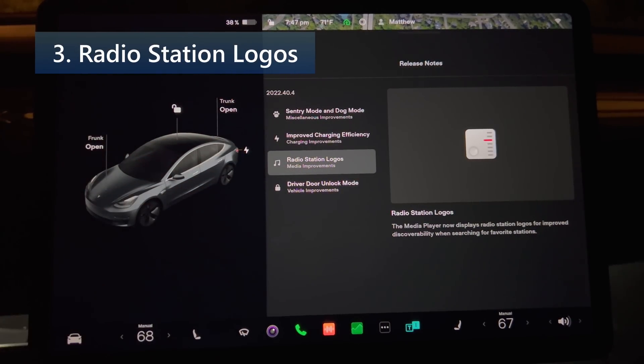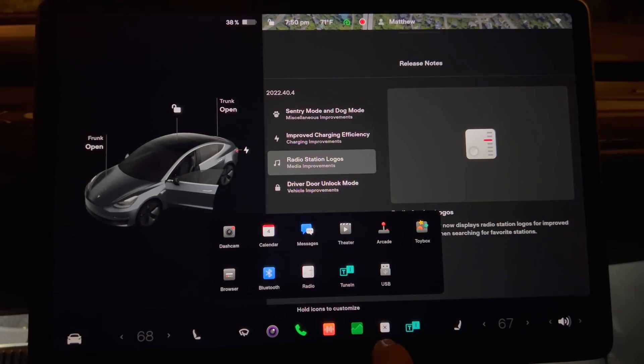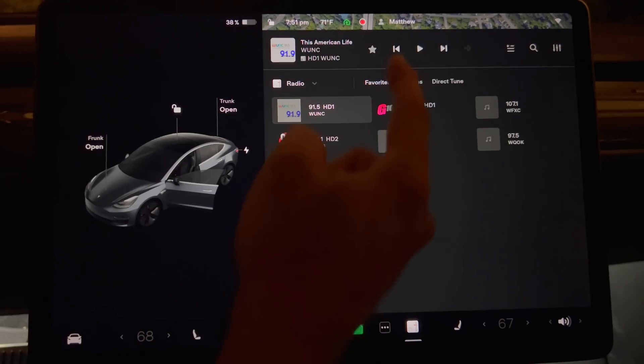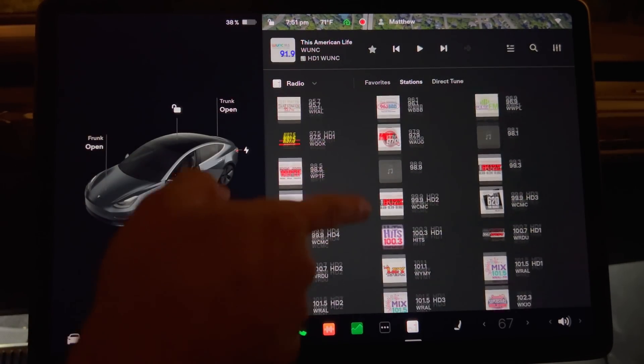Next up we have radio station logos. The media player now displays radio station logos for improved discoverability while searching for your favorite stations. Let me test that by bringing up the radio app — go into the app dock and select it. Now when you see the icons for the radio stations in favorites, station list, or direct tune, they will show the more descriptive radio station logos. Pretty simple, but it makes the screen look nicer.